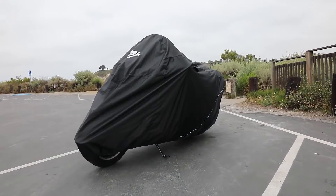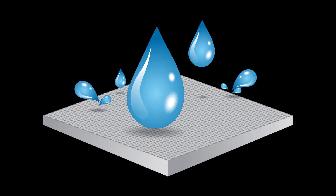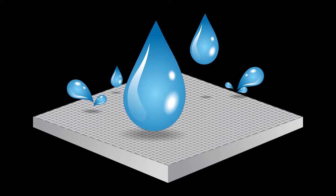After more than three years of engineering, development, and rigorous testing, we are proud to introduce our Ultramax fabric, which provides the highest level of all-weather protection in the power sports industry.